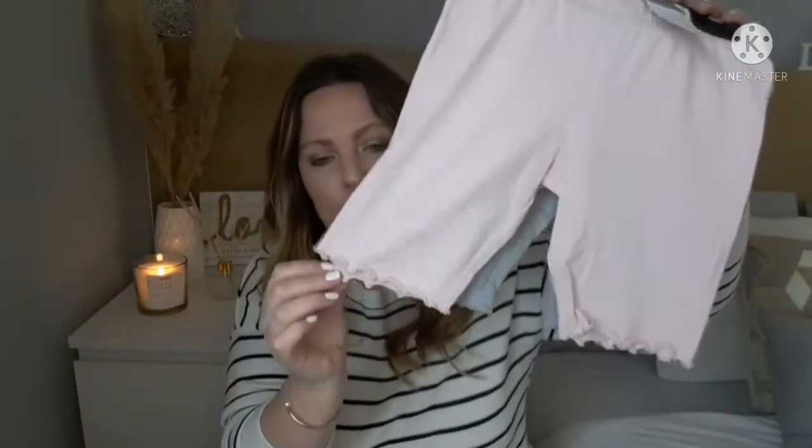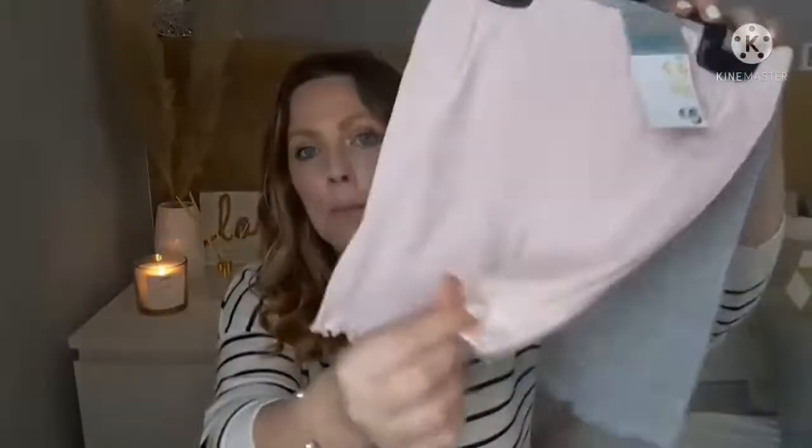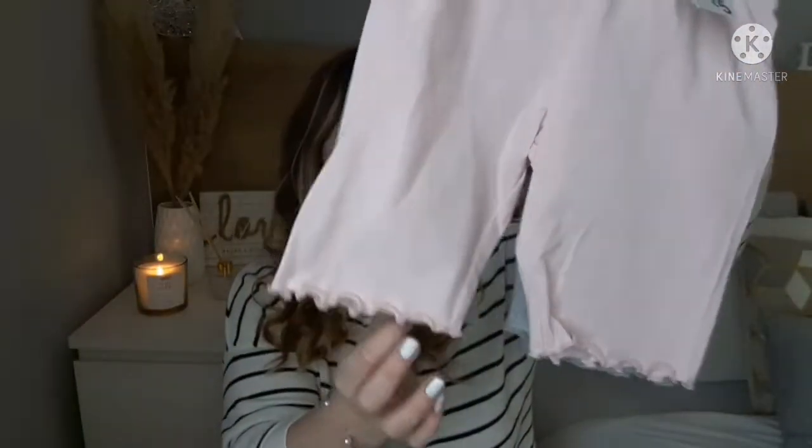I also saw these leggings that look more like shorts or quarter length — useful for when it gets warmer. Same price, and they've got a slight frilled edge. Pink and gray — very useful, go with everything, or she can just wear them around the house to be comfortable.